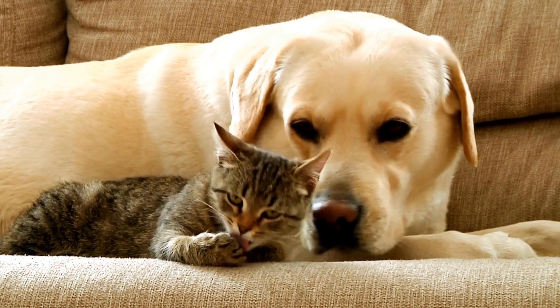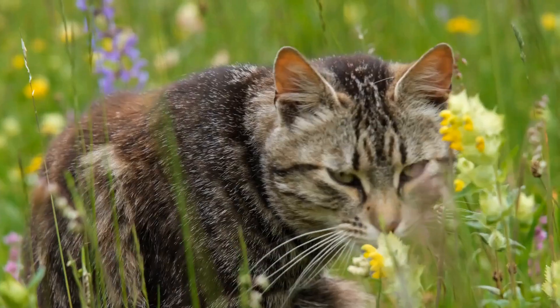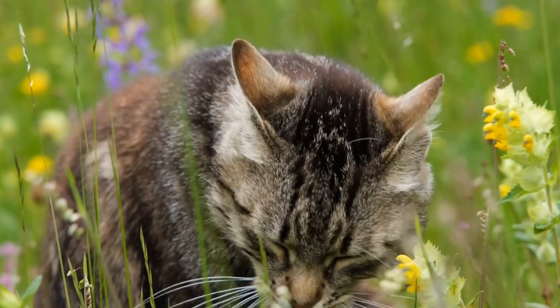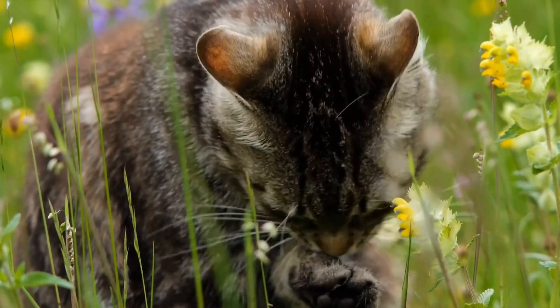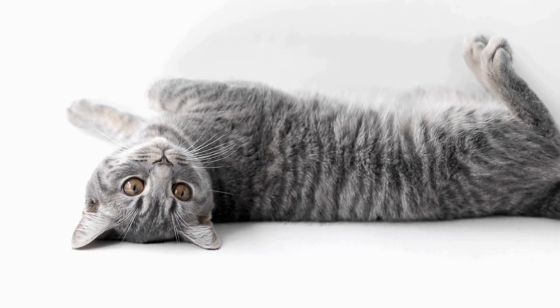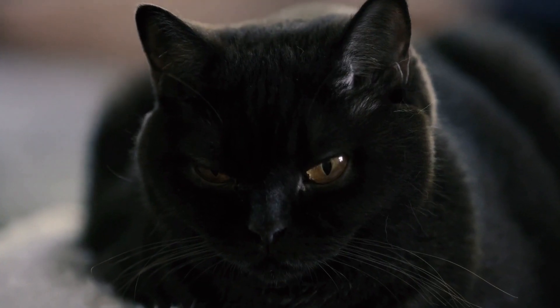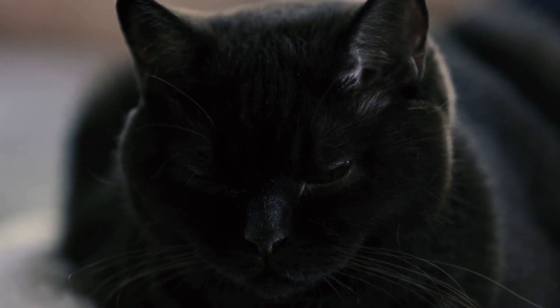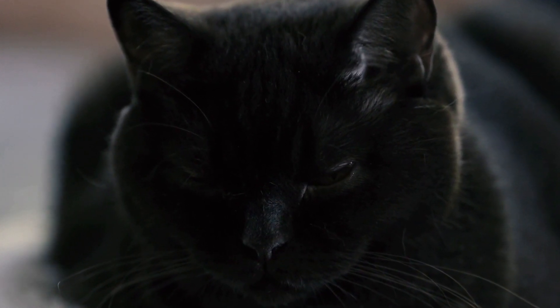Providing proper care for a cat with urinary incontinence is essential to ensure their comfort and well-being. Here are some tips to help you in caring for your furry friend. 1. Keep the litter box clean — regularly clean the litter box to prevent any bacterial growth or infections that may worsen urinary incontinence.